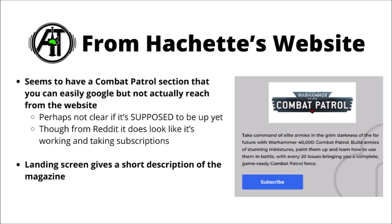Taking a look at Hachette's website: currently if you Google 'Hachette Combat Patrol', the first thing that comes up is this webpage within Hachette's official site. It seems that you might be able to Google it but not actually click through or search it within the website, which is what makes me think it might not be supposed to be live yet. It does seem to be taking subscriptions, though I feel like you might be taking a bit of a risk by subscribing at this time before it's actually on the site in a more official capacity — you probably wouldn't lose anything by waiting.